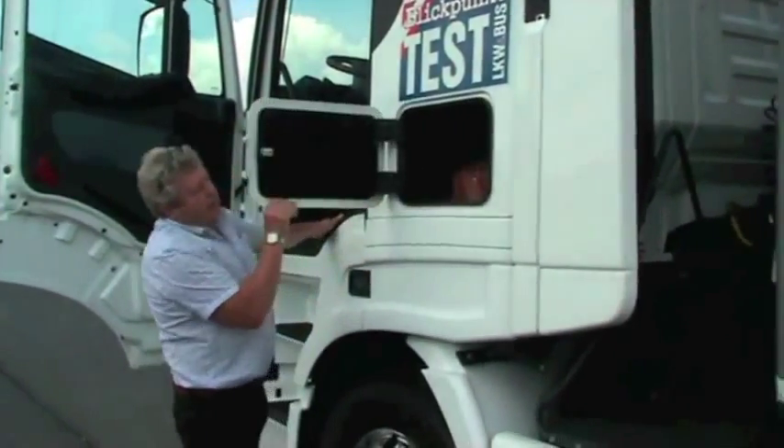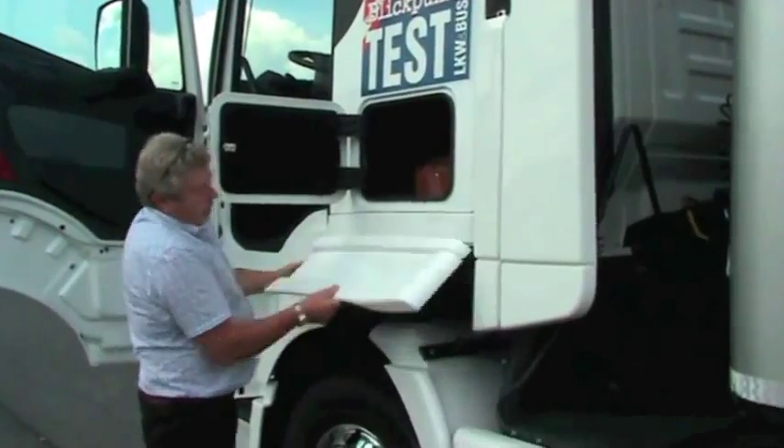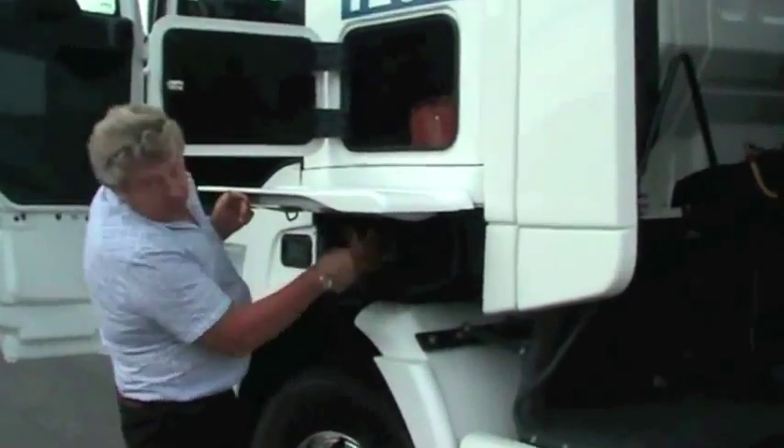Four external stowage boxes can be opened from the inside. Beneath the upper external stowage box you find an additional one.